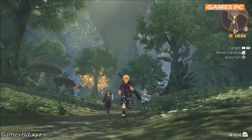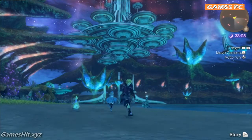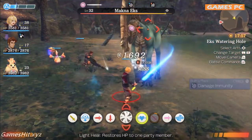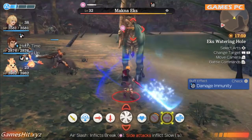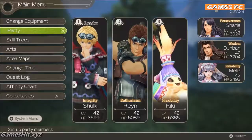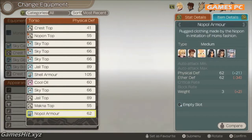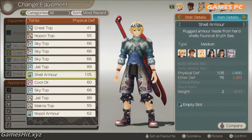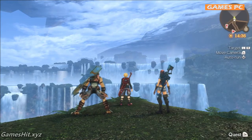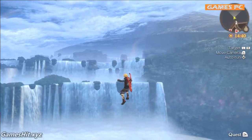The ultimate version of a modern classic — Xenoblade Chronicles Definitive Edition. On Nintendo Switch, the game looks better and plays smoother than ever before. The battle HUD and menu screens are easy to read and easy to use. And some of the music has been re-recorded. Now you can fully immerse in the majesty of this vast world.